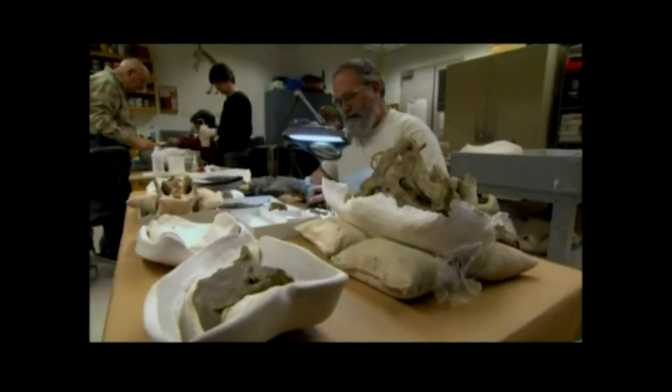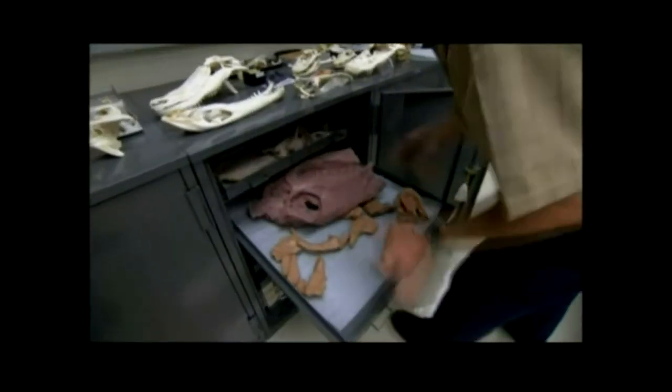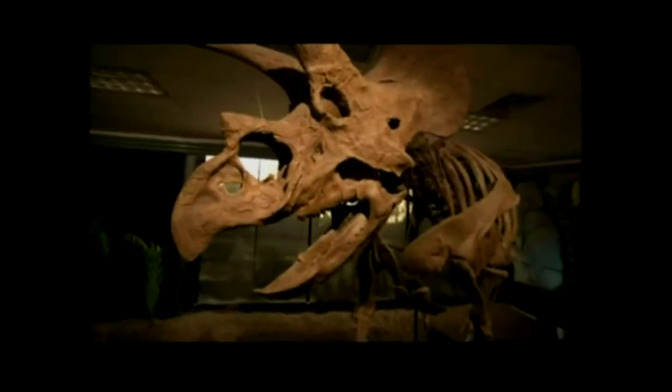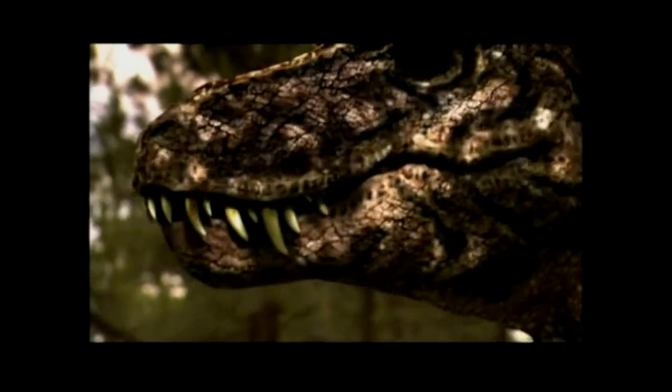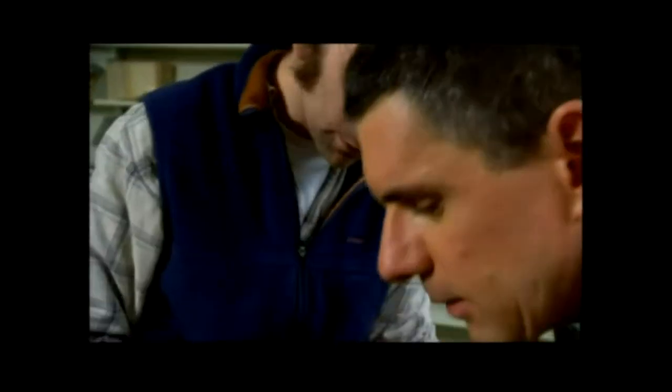To identify the bones, paleontologists rely on experience and acute knowledge of what other species of dinosaur have been found in the same area. Usually when you're finding dinosaurs, you've got a pretty good idea as to what you're going to find. If you're in the late Cretaceous, you have a good chance of finding a duck-billed dinosaur, a triceratops, or a tyrannosaurus. But very often it's not until you've actually excavated a series of bones that you can really start to get a handle on what kind of dinosaur you have.